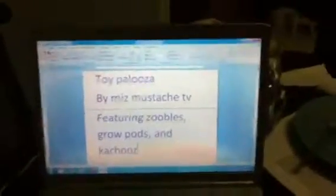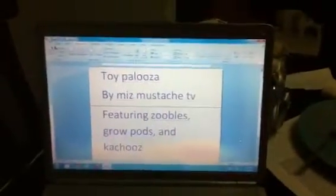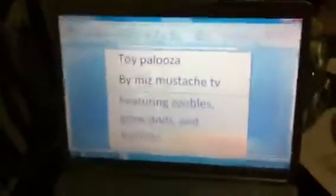Welcome to MismoSesh TV. This is a toy special featuring Zoobles, Growpods, and Kachews. Today I just got out $20 for my report card money, so today I thought I might show you some cool stuff I bought with it.